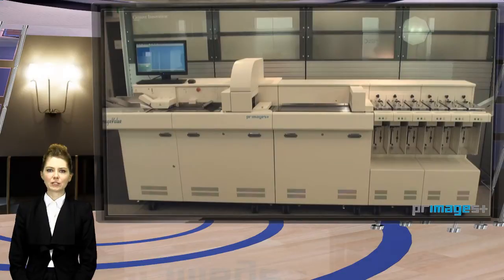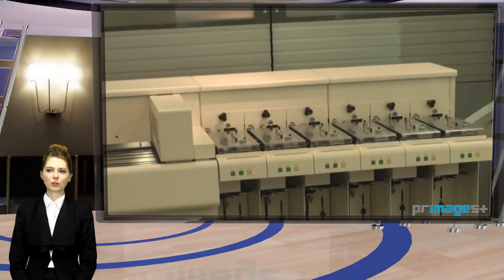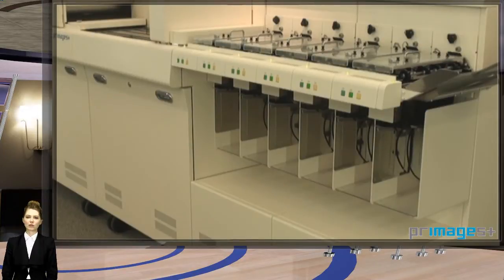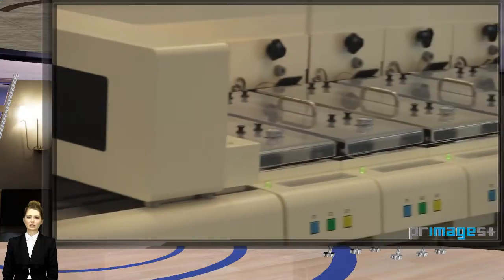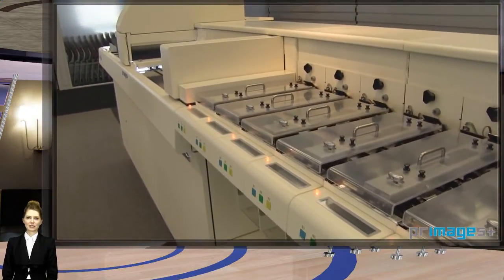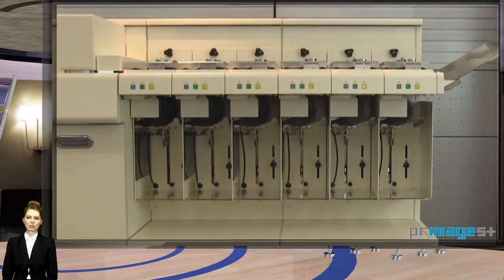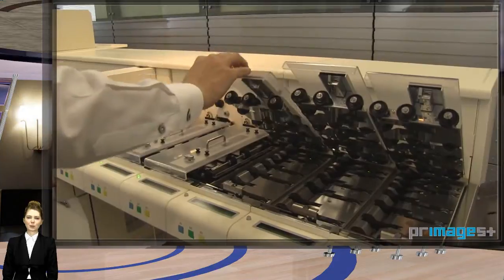This is the ImageValue 20 Model 450 with sorting pockets. Two models with sorters are available: Model 300 with a scanning speed of 300 documents per minute, and Model 450 with a scanning speed of 450 documents per minute. The ImageValue 20 comes in three sorter pocket sizes — 15 cm, 30 cm, and 45 cm — with the number of pockets depending on pocket size and application requirements. This version is a six-pocket machine.